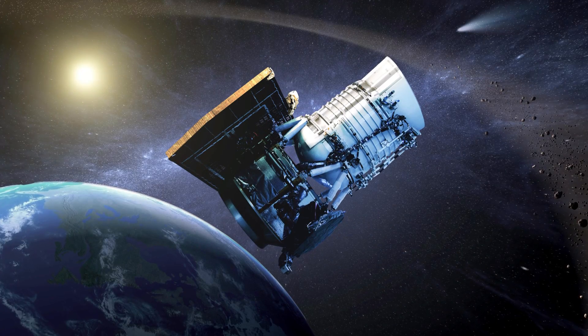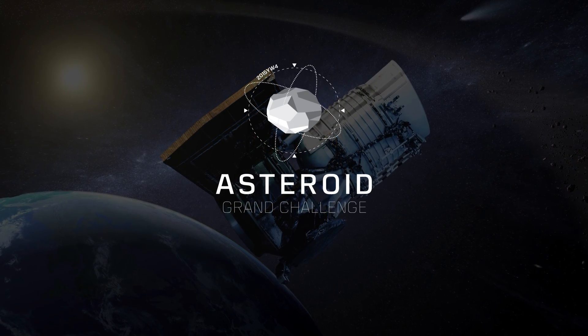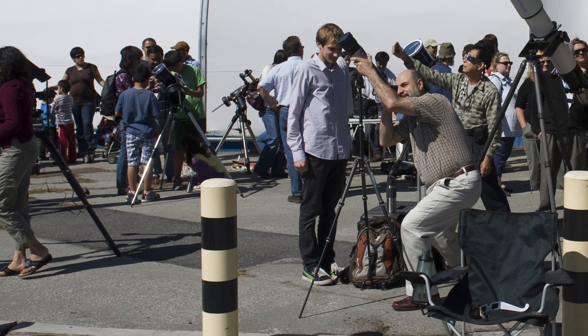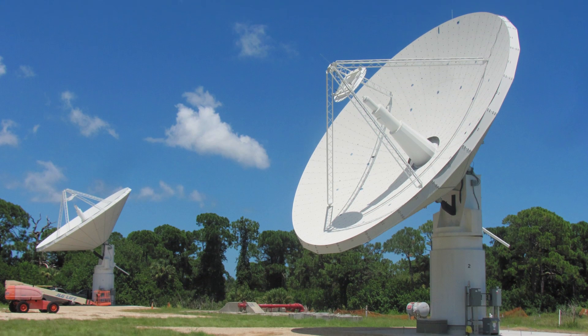This is why, in June 2013, NASA announced the Asteroid Grand Challenge, with the goal to find all asteroid threats to human populations and know what to do about them. This is a broad call to action, seeking new and innovative ideas to enhance and accelerate the work NASA and its partners are already doing for planetary defense.